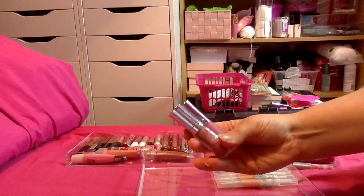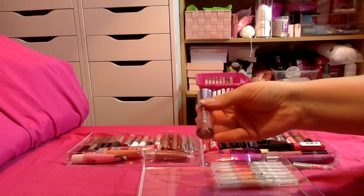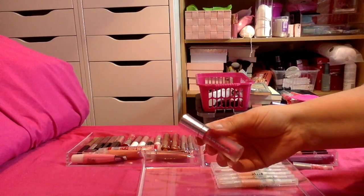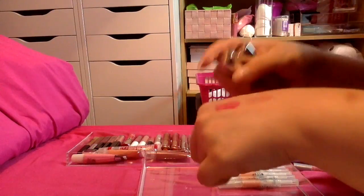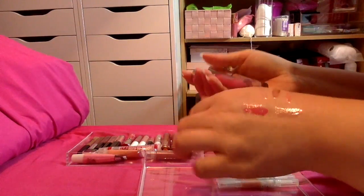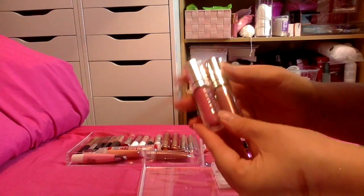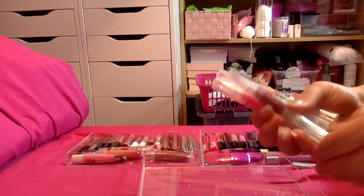I've got two here from Buxom — this is the Full-On Lip Polish in Sophia and this is the Full-On Lip Cream in Berry Blast. Swatching both of these — the pigmentation on the Berry Blast is quite nice, but to be honest I find Buxom is way too sticky, I just don't like the texture, so I'm going to pass both of these along.